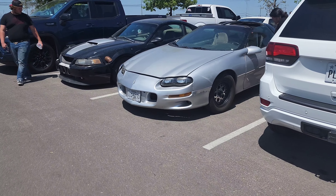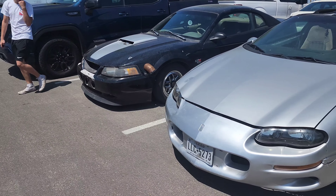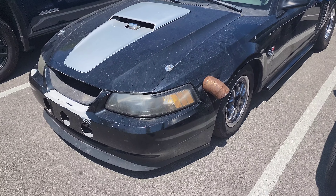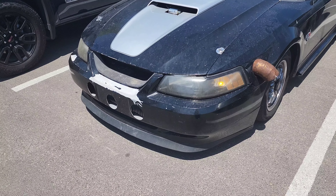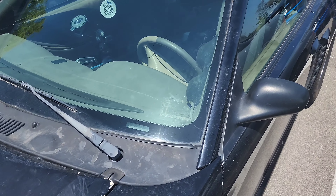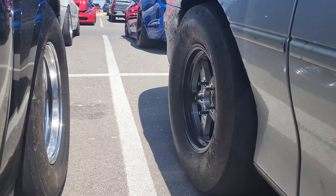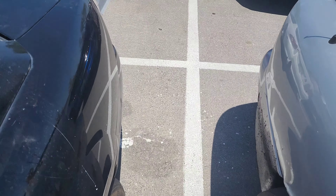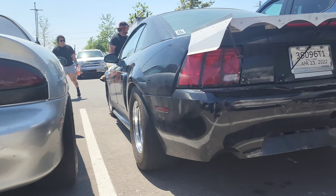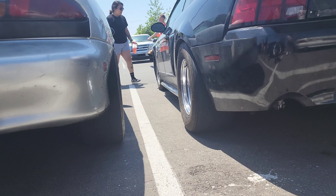Oh guys, all the way over here we got two drag Camaros and a Mustang. Look, it's got the exhaust pipe coming out the side — drag setup. Look at these tires guys — that's the Mustang's, and that's the Camaro's. Look how fat the tires are guys, freaking crazy!